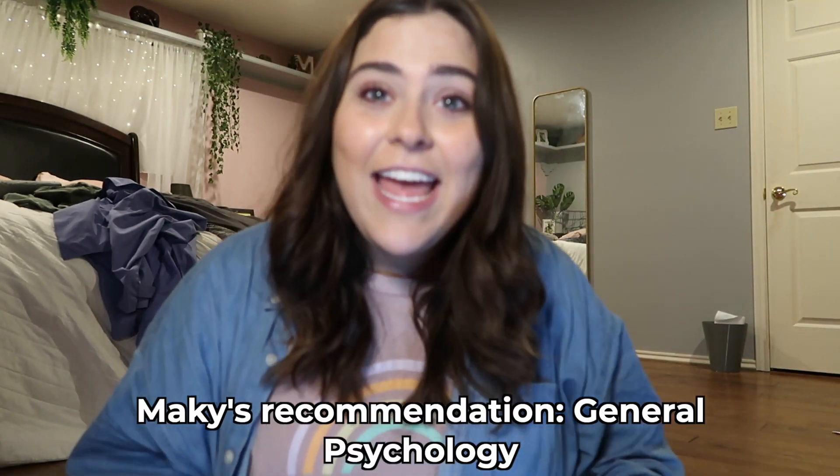You also have to take a social and behavioral sciences credit, and I think everybody should take general psychology. It's not the hardest class — it's mostly memorizing, thinking, and writing some papers about experiences in your own life. I'm also a psychology minor, so maybe I'm a little biased, but I just think everyone should take that intro course. It helps you understand your brain a lot better and really helps people develop empathy for others.